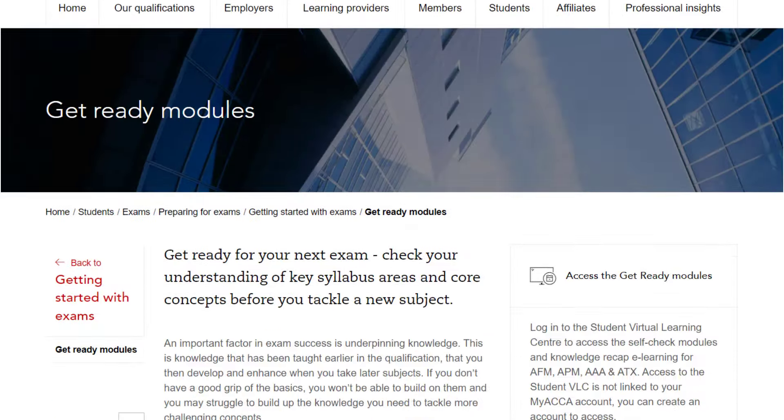In addition to the self-check quizzes, we've created some great e-learning modules to top up on your knowledge for the Strategic Professional options exams.